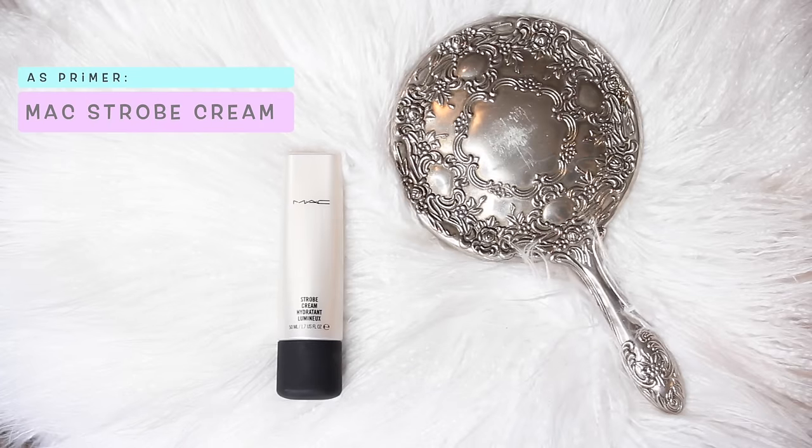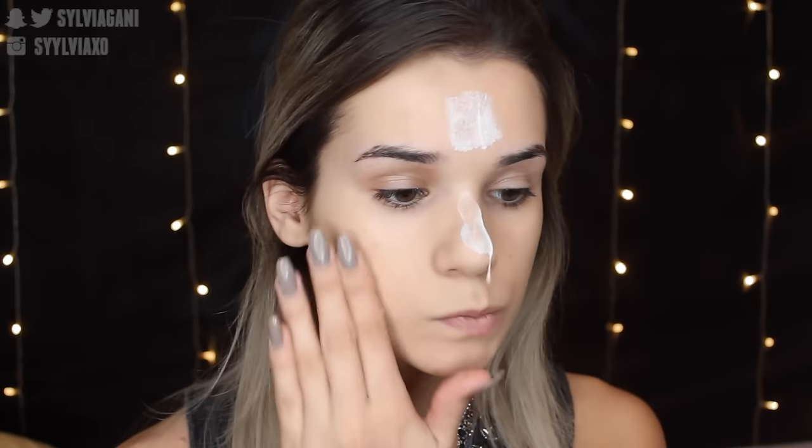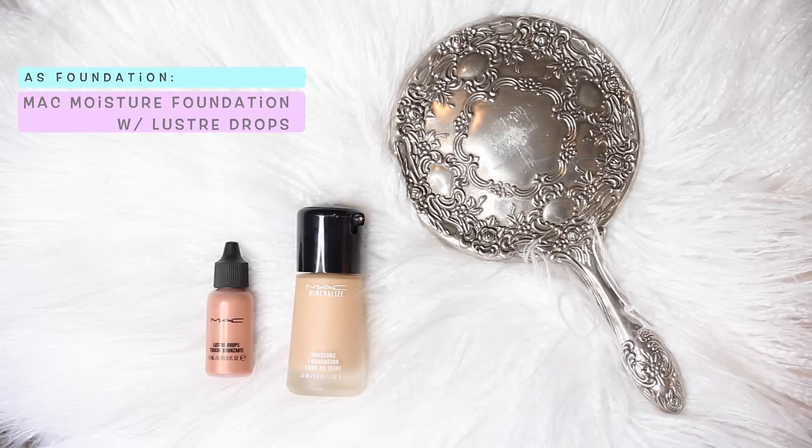I can't wait to show you guys the true potential of highlighting. So to prime, I'm using MAC Strobe Cream. This is honestly my number one choice for this challenge because it makes your skin so luminous. It just dripped off my nose — that was so funny!